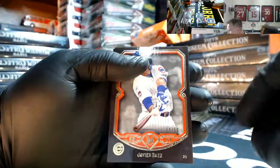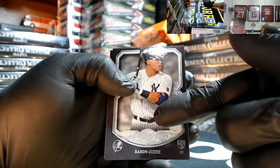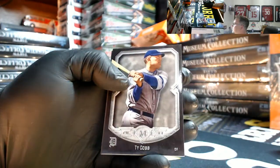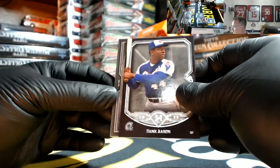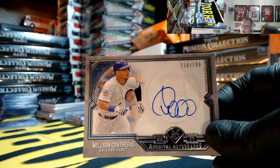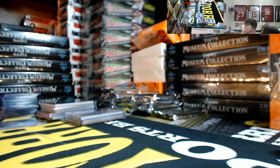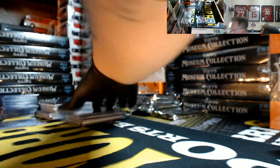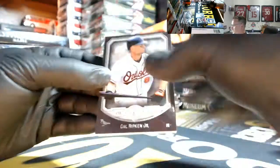For the Cubbies, Baez 14 out of 50. Aaron Judge rookie for the Yankees — there you go. Ty Cobb, Hank Aaron, and Wilson Contreras for the Cubs 110 out of 199 on-card auto — nice Contreras, going out to Eddie. Regular Topps all day long.